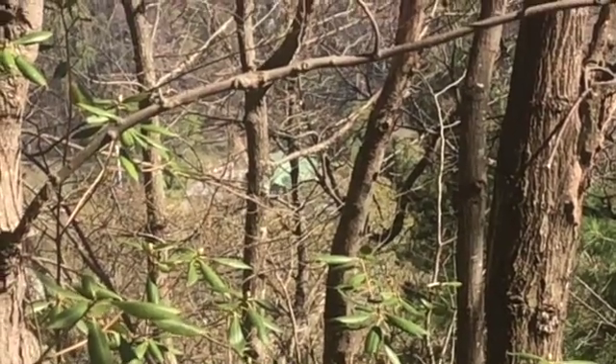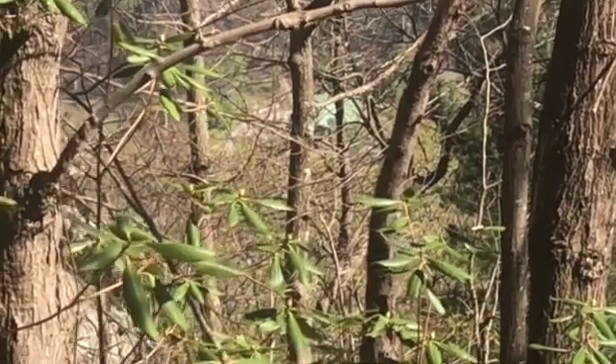Hey guys, welcome back to Outdoor Explorers. This is Shailen. Ooh, do I have a tree for you today.